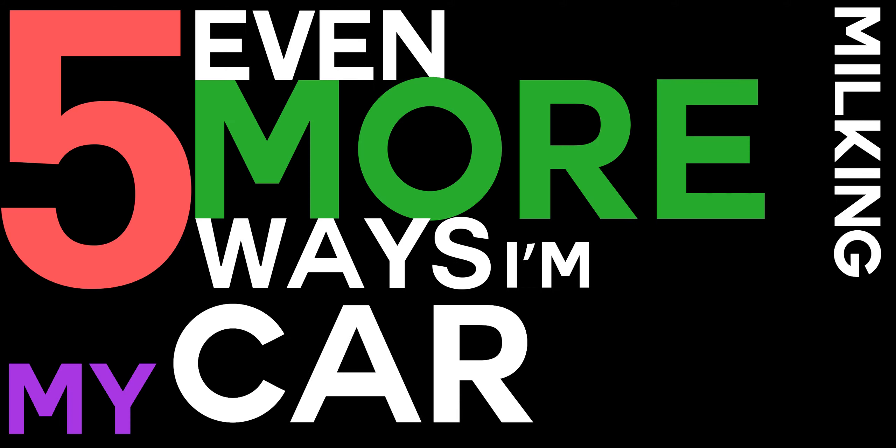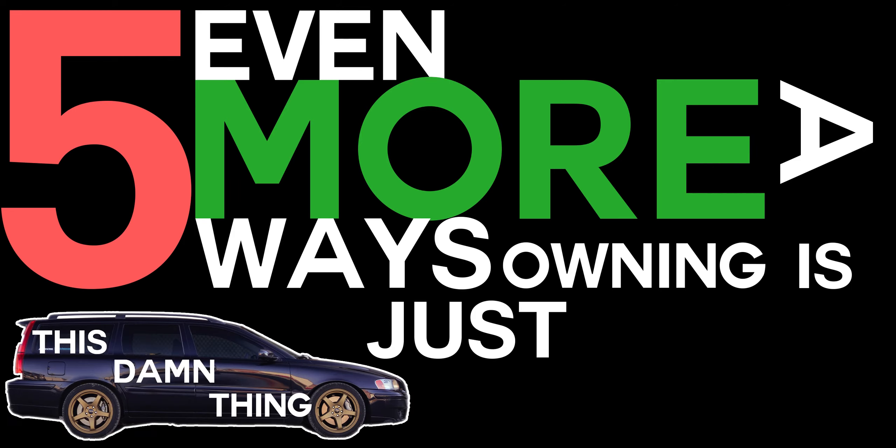So there you go — that's five even more ways owning a P2R is different than owning a Subaru Impreza. Thank you very much for watching. Hope you enjoyed it. Leave a like and subscribe for more videos in the future. Peace!